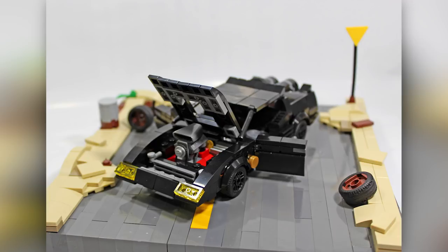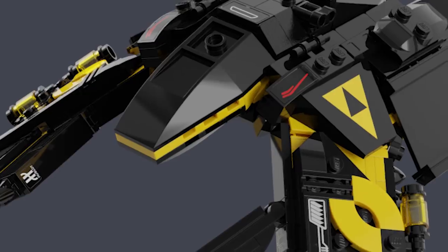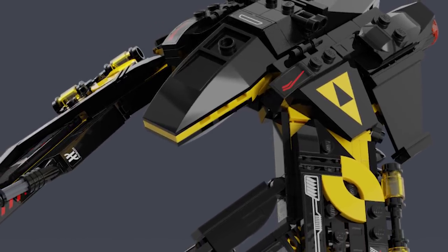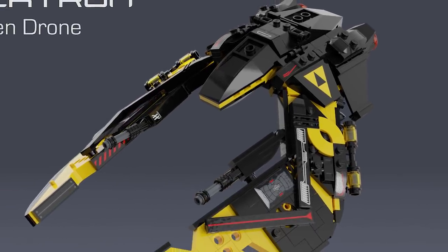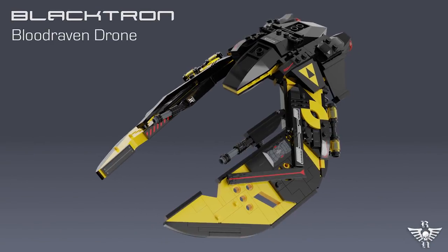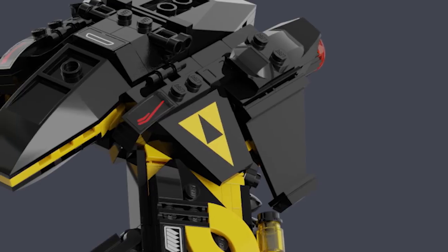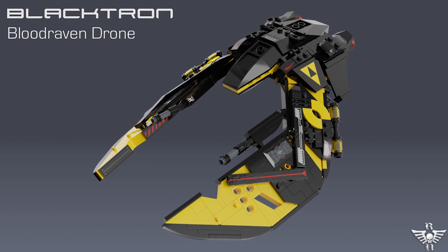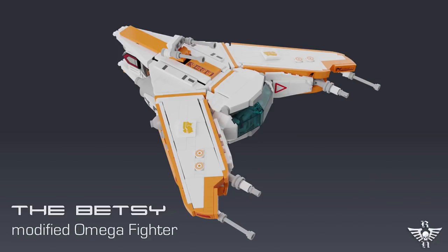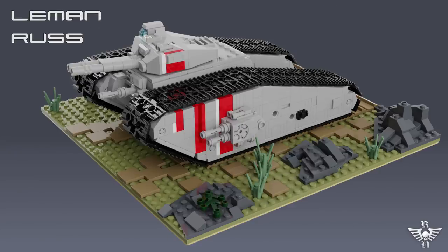I've seen in the comment section people like to criticize builds that only exist in digital format, but I don't care about any of that. This build and all subsequent builds from CK 1981 are just amazing. This latest one — the Blacktron Bloodraven Drone — just has a really menacing, sleek, and daring look. I have no doubt that it could actually exist in real life, and the render looks really good — you can't see any stickers, so who knows. This builder is constantly building, and it's hard to say which of his sleek, awe-inspiring ships is better than the next.